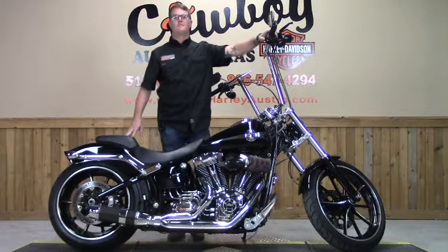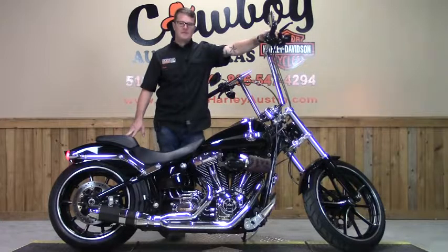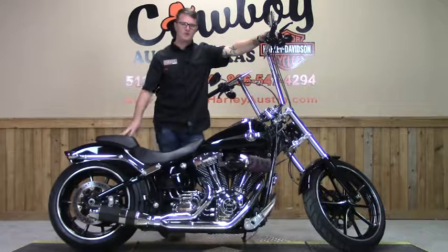Man, they're going to hear you coming from a mile away with that pipe. If you're interested in this bike or any of our used inventory, give us a call.